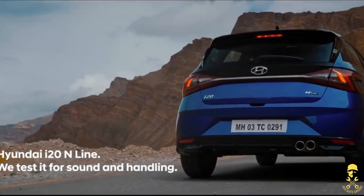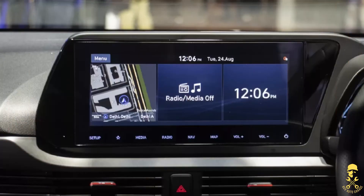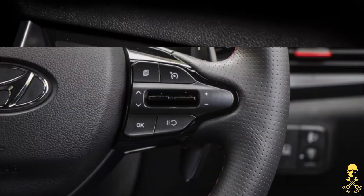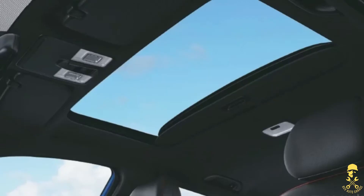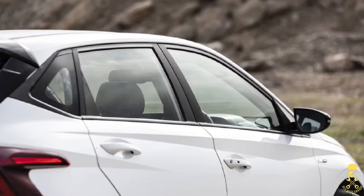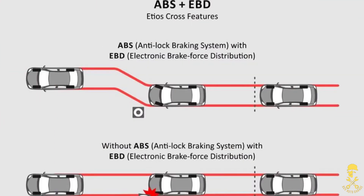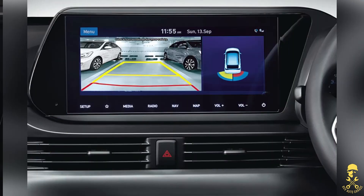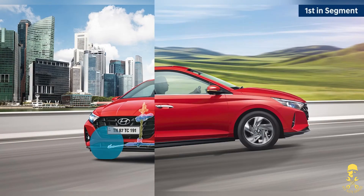Overall, the i20 N Line comes with the top-spec features of the regular i20, like a 10.25-inch touchscreen with Apple CarPlay and Android Auto, digital instrument cluster, wireless phone charger, cruise control, automatic climate control, single-pane sunroof, and a 7-speaker Bose sound system. Additionally, new voice recognition to open the sunroof or close the driver window, and a Tizen-based platform supporting smartwatch functionality. For safety, you get six airbags, ABS and EBD, tire pressure monitoring system, rear-view parking camera, automatic headlamps, ESC, vehicle stability management, and hill assist control.